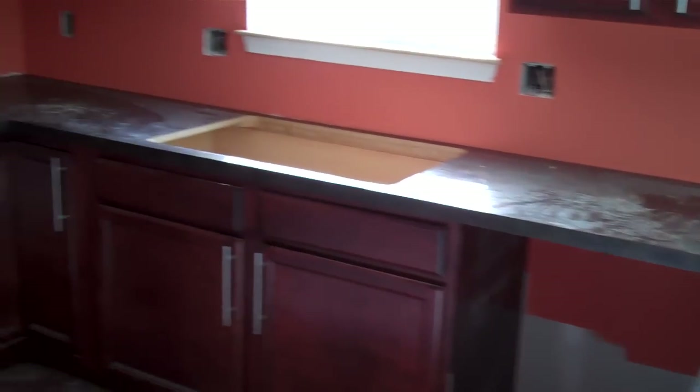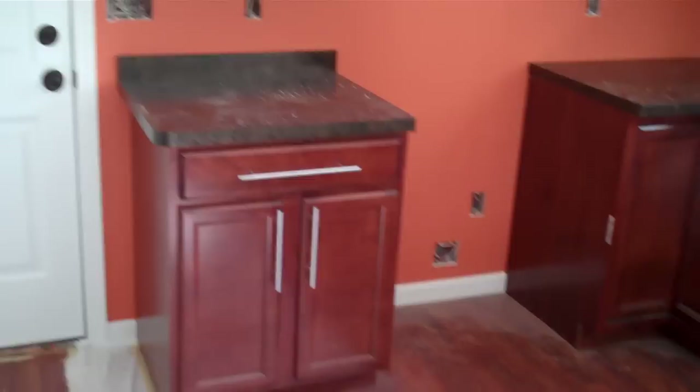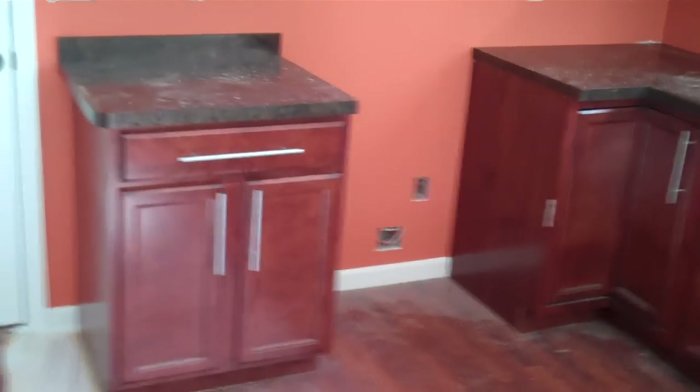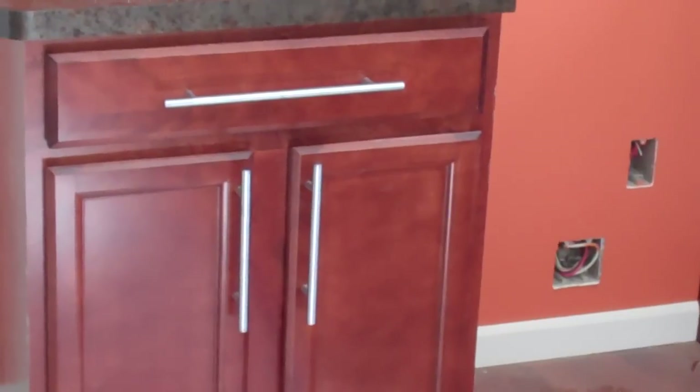They added our countertops in our kitchen at least. And they put handles — they're really dirty right now. They put the handles on our cabinets to make it look like a more modern kitchen. And they put the doorknobs on.